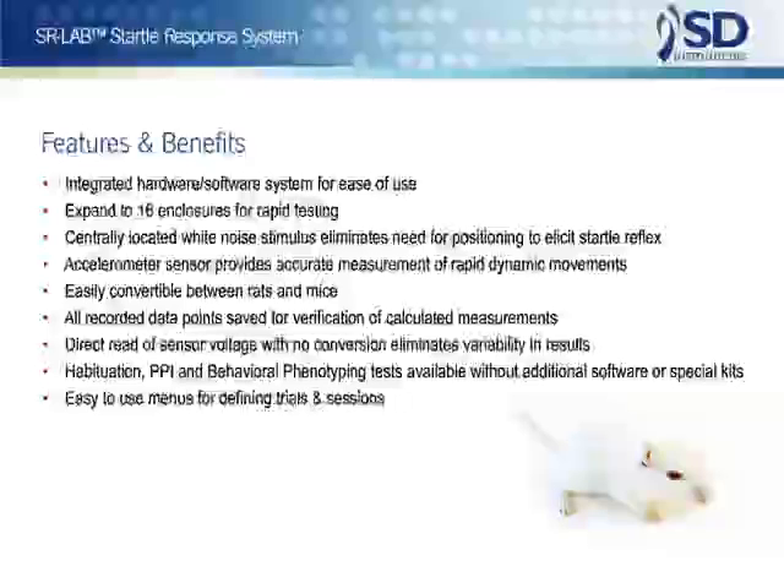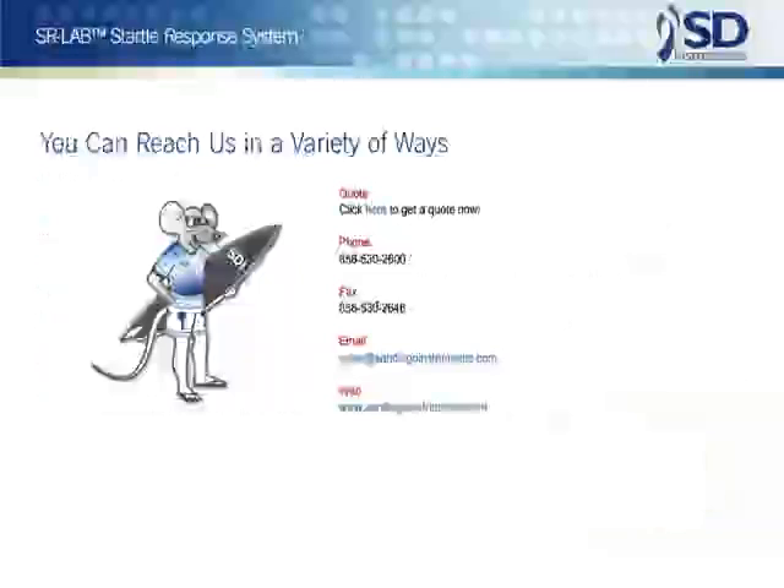The system now has the benefit of modern component technology, newly available computer hardware and software environments, and simplified compliance and data management procedures. We thank the many scientists who have contributed to the development of the SR-Lab system, making it a system that is truly designed by scientists for scientists.